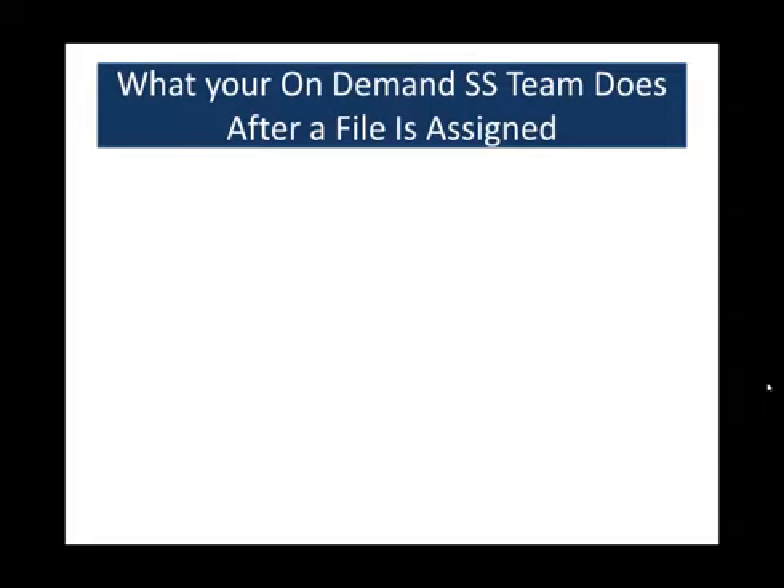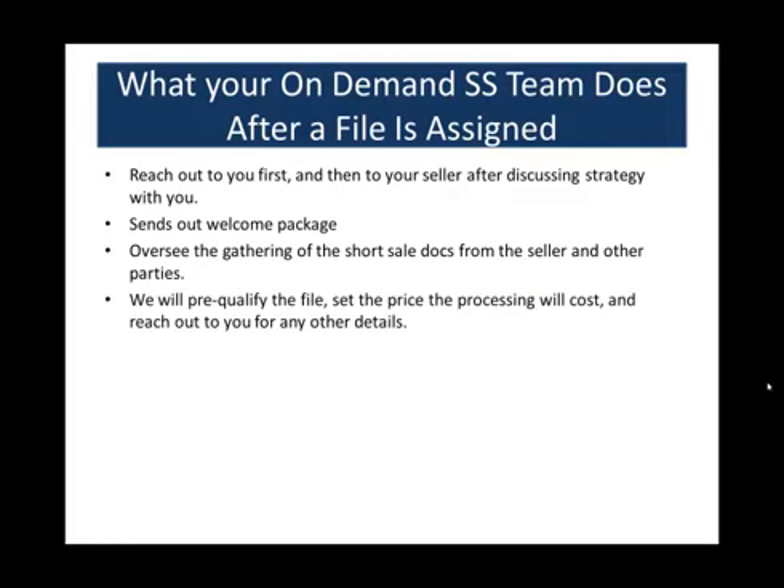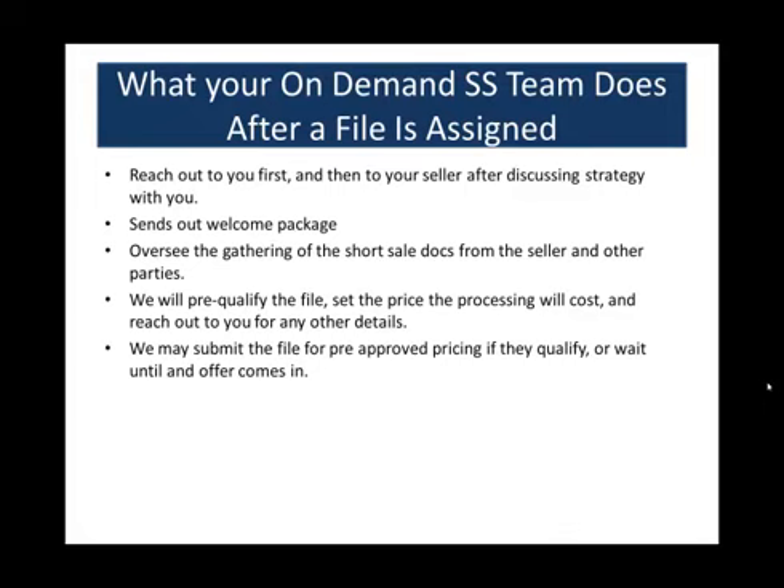After files are signed, your on-demand short sale team will reach out to you first. Opening a line of communication is very important. Once you're comfortable, we'll reach out to your seller after discussing strategy — for example, whether they qualify for Hafa. A welcome package will go out to your seller, and they can either complete the application online or fill out what's included in the welcome package. We'll then oversee the gathering of short sale docs from the seller and other parties, pre-qualify the file, set the price, and reach out for any additional details. We may submit for pre-approved pricing if they qualify for Hafa or co-op, or wait until an offer comes in.